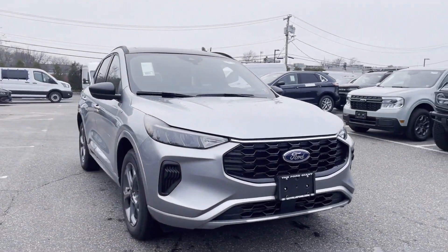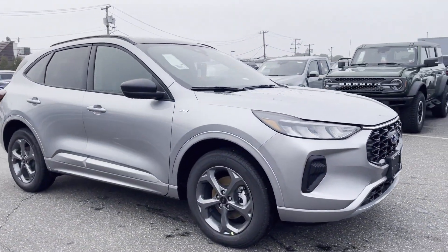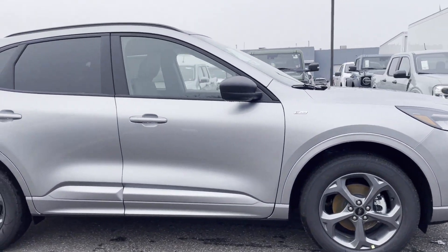2023 Ford Escape, this SUV offers space as well as power and performance.